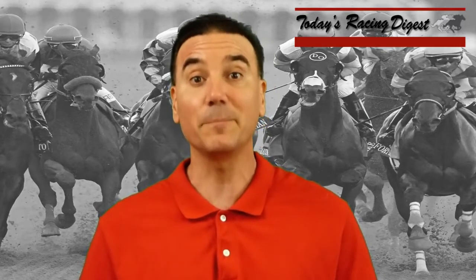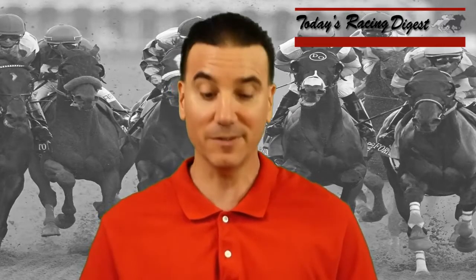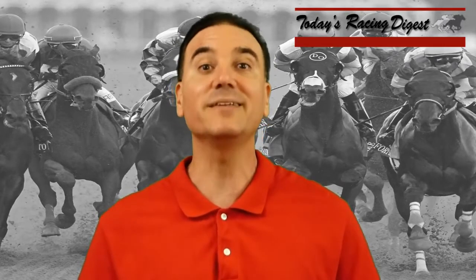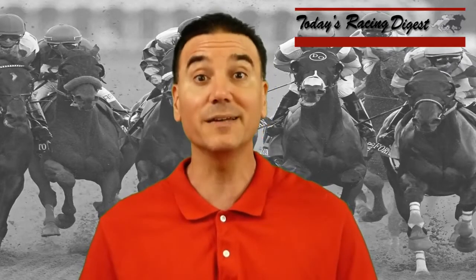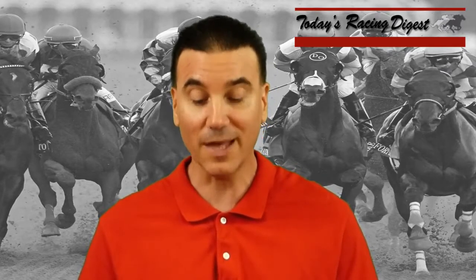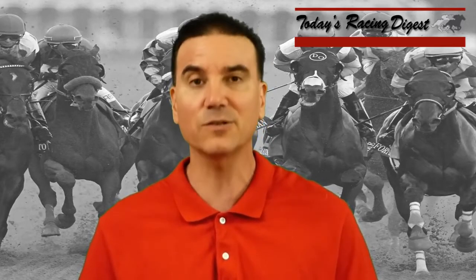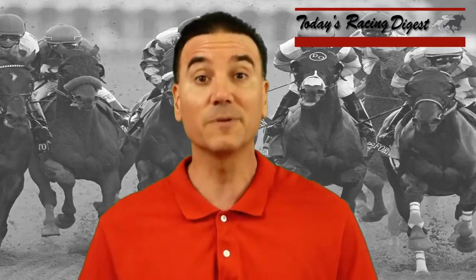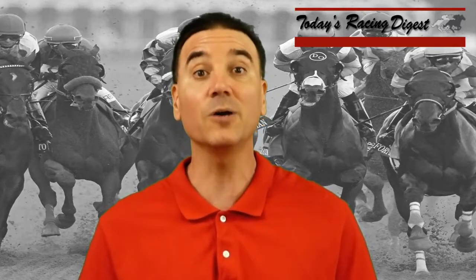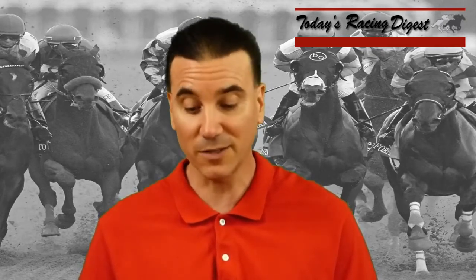So now Justify comes into the Belmont off of arguably his worst career effort and will have to jump back up. If he can move his speed figures back up like he did in the Santa Anita Derby, where he completely controlled the pace, he's going to be tough to beat. Now from the inside post, can he control the pace? Possibly. Free Drop Billy at number two may show a bit of speed — he's got tactical speed and has been working aggressively. Bravazo can show tactical speed but he's not as fast as Justify. Restoring Hope is Justify's stablemate — a horse with some speed, but not as quick as Justify.